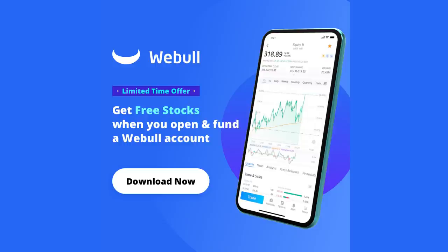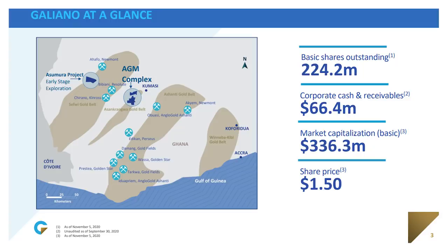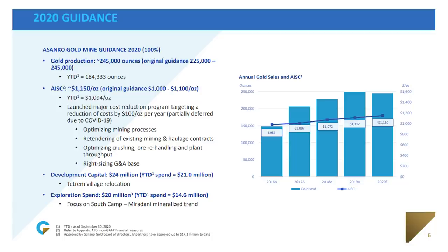Our first penny stock on the list, Galiano Gold, ticker GAU, is one of the few profitable penny stock miners. Galiano operates the Asanko gold mines in West Africa with 251,000 ounces mined in 2019 and a market cap just under $300 million. Gold miners have been hit hard recently with the price of gold suffering on fears that the Fed would start tapering its stimulus earlier than later, but I think this is just building a base for a run higher. Management is guiding to 245,000 ounces for this year at an all-in sustaining cost of $1,150 an ounce, which even against those lower gold prices still leaves a lot of room for profit.